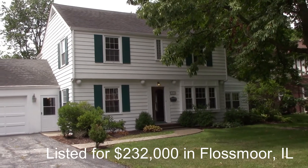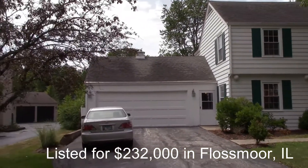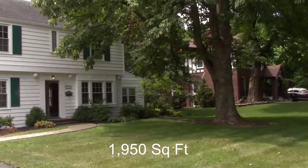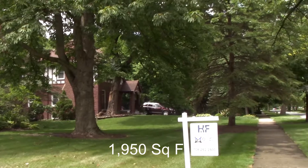Today we're going to look at a co-worker of mine who has this house listed. We're in beautiful Flossmoor, Illinois, so join me and we'll take a look at the house. Here's a look at the front — we've got a two-car garage and great curb appeal. This is an outstanding block.